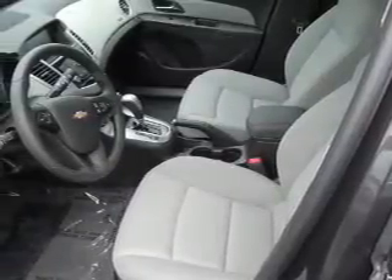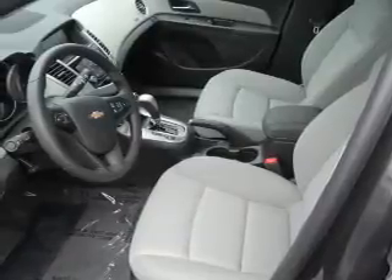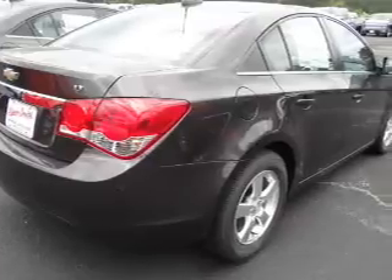Inside you'll find Bluetooth connectivity, Sirius XM satellite radio, an auxiliary input, curtain head airbags, front airbags, side airbags, side impact door beams, low tire pressure warning, child safety locks, and iPod integration.